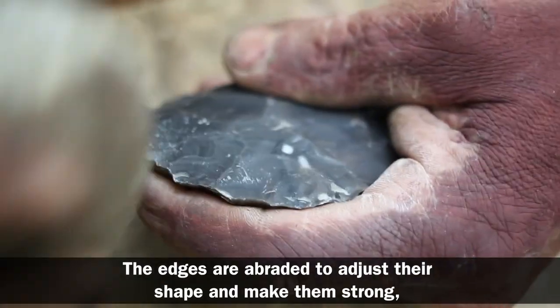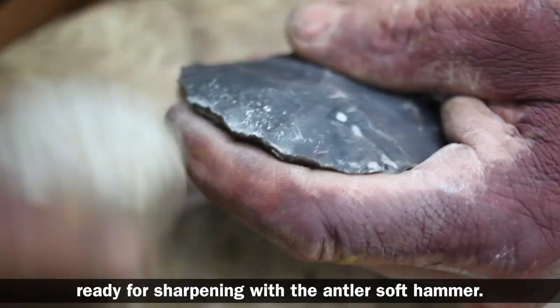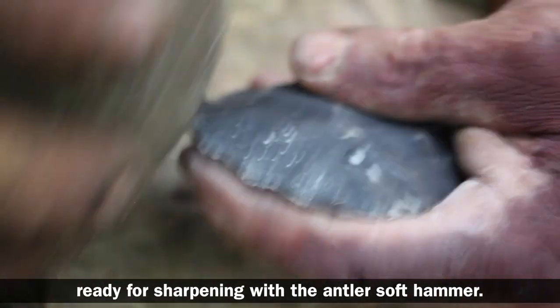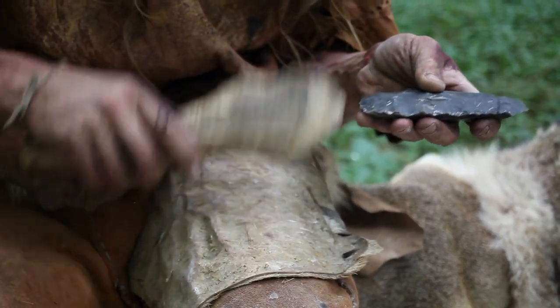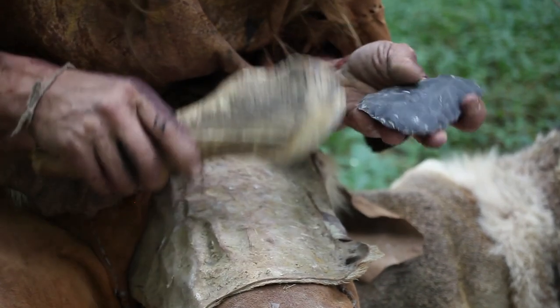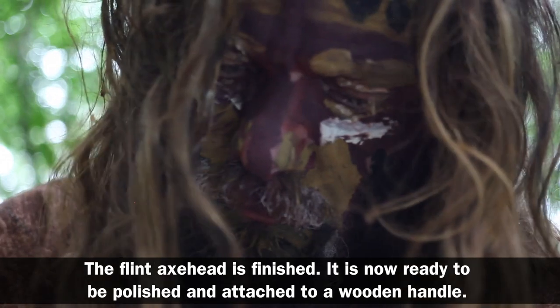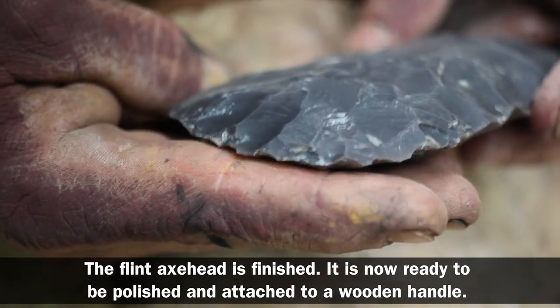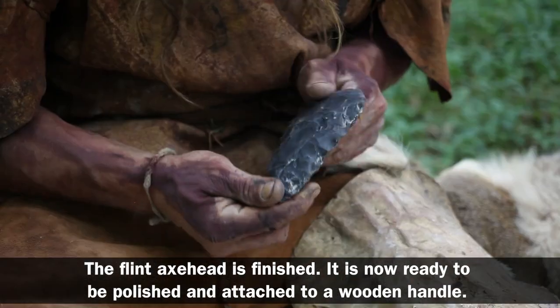The edges are abraded to adjust their shape and make them strong, ready for sharpening with the antler soft hammer. The flint axe head is finished and is now ready to be polished and attached to a wooden handle.